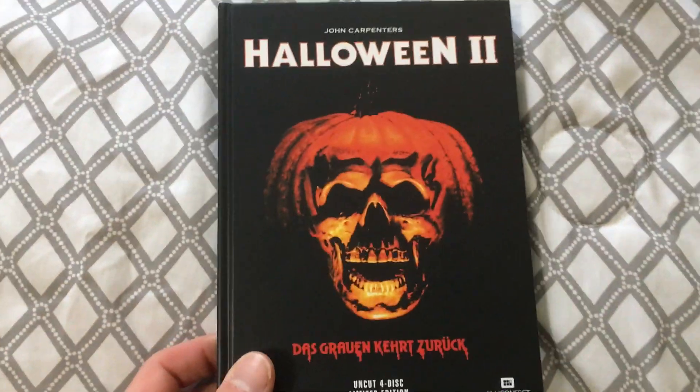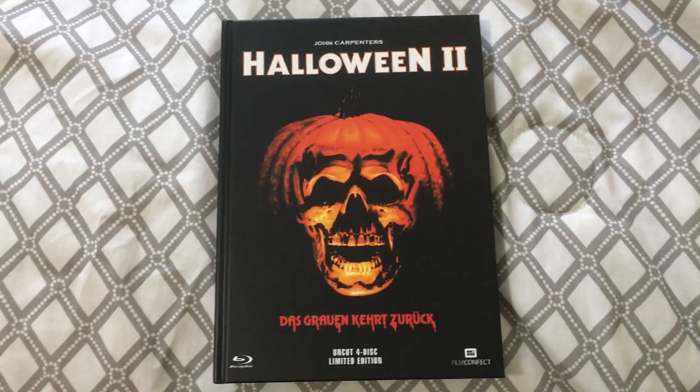I'm going to start off by showing the cooler, more limited, and rare releases of Halloween 2 that I own, and then I'll move on to the more basic releases. The first release I'm going to show off is my favorite release of Halloween 2 that I own, and that is the 4-disc German Mediabook.